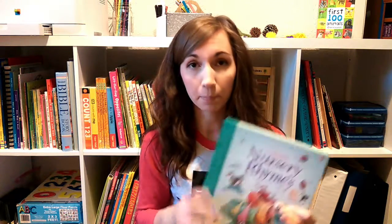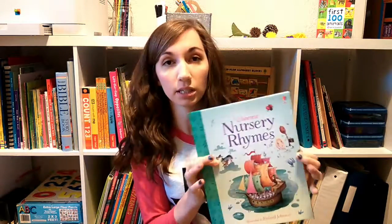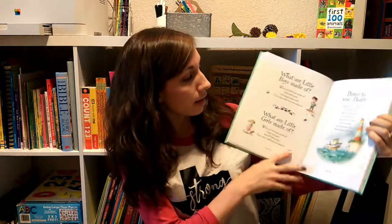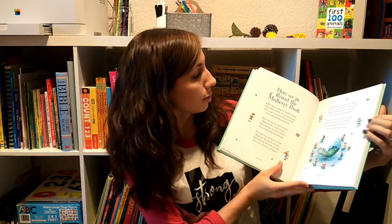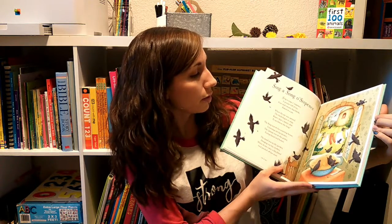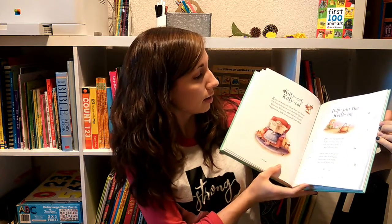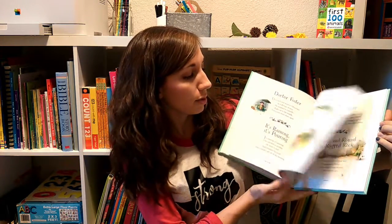This next one is a very special book that I don't let my kids play with like the others, but it's one that I enjoy reading to them. It is the Illustrated Nursery Rhymes book. It comes in a case — it's a beautiful book with tons and tons of rhymes, and the illustrations are just absolutely beautiful. This is one of those special gift books that would make a good baby shower gift. I'm really glad we've been able to add it to our collection.